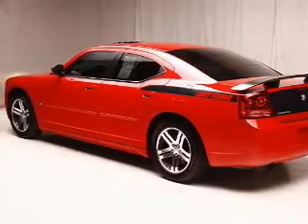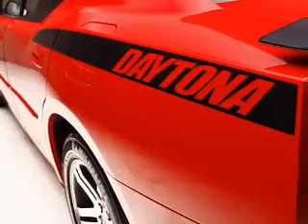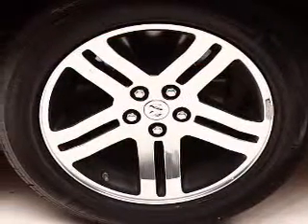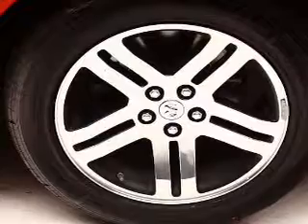Connected to a smooth-shifting 5-speed automatic transmission. Stand out from the crowd with premium wheels. Treat yourself to a premium sound system. You will appreciate the safety feature of anti-lock brakes.